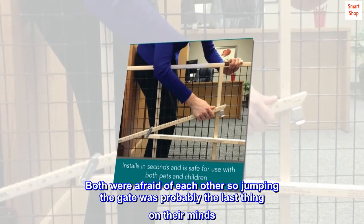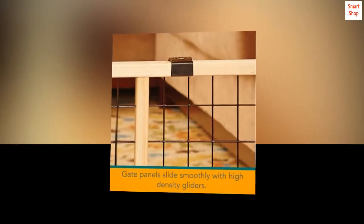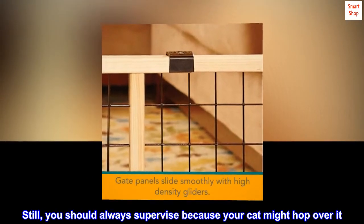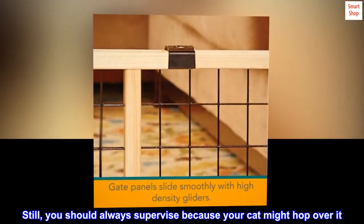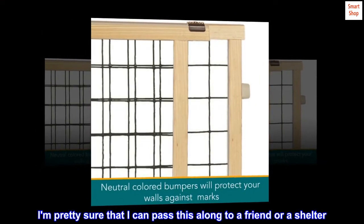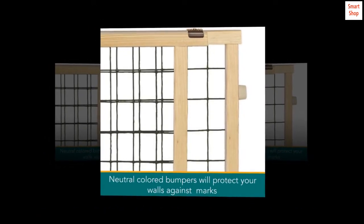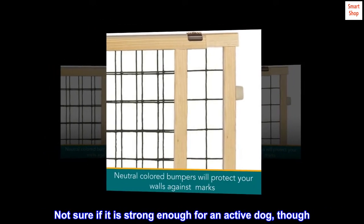feel like it wasn't worth jumping over. Both were afraid of each other, so jumping the gate was probably the last thing on their minds. Still, you should always supervise because your cat might hop over it. For the value, it was great. I'm pretty sure I can pass this along to a friend or a shelter. Not sure if it is strong enough for an active dog, though.